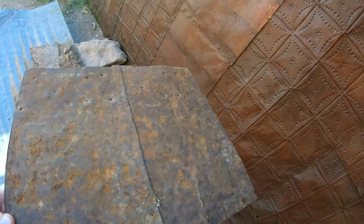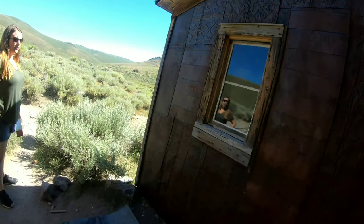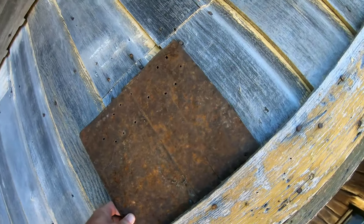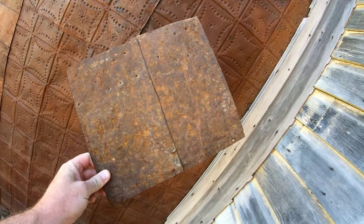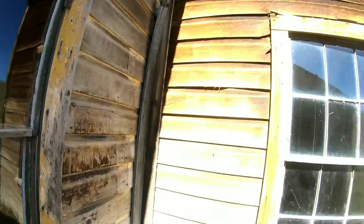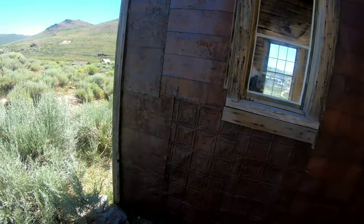This is tetanus waiting to happen. They used these tin things all over the place - look, they're decorative. They hammer them down on the outside of the house and overlap them. It probably helps prevent rot and weathering, and takes the windchill out of the wall as well.